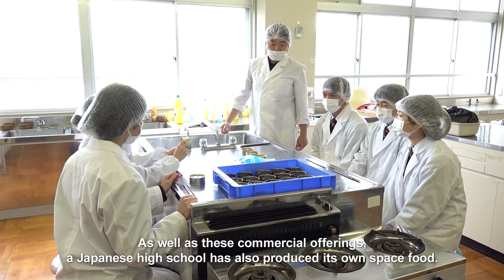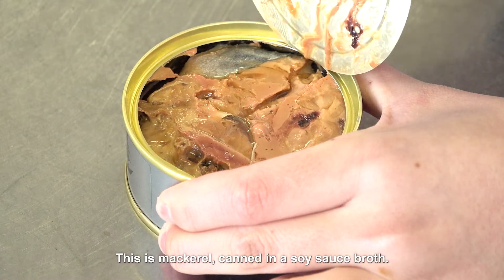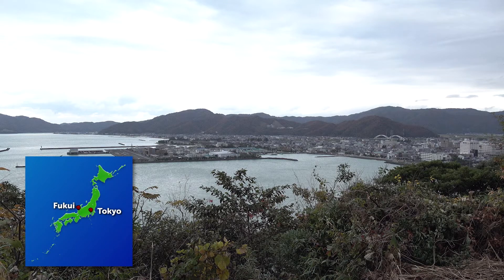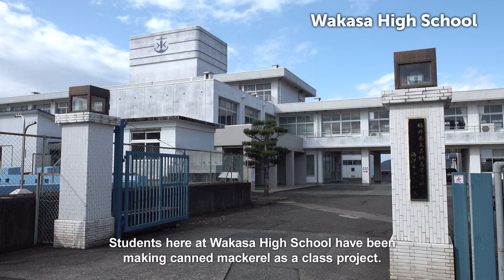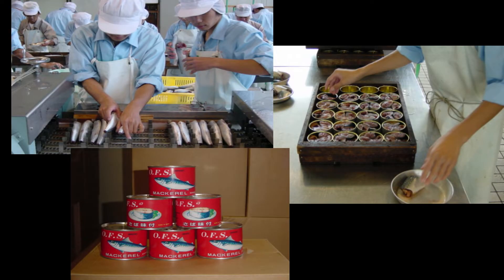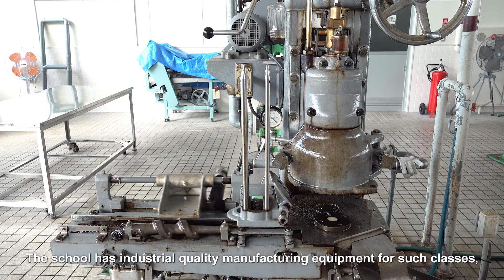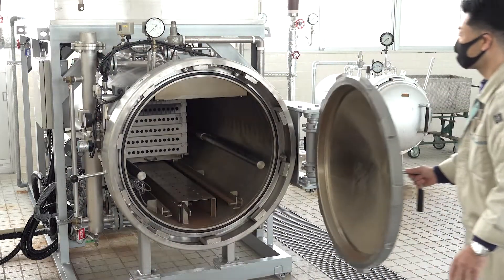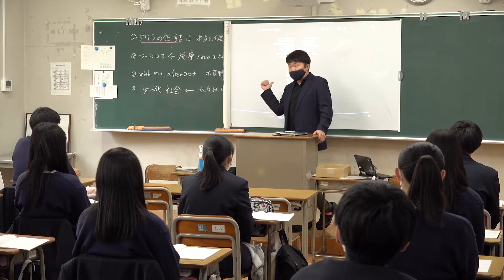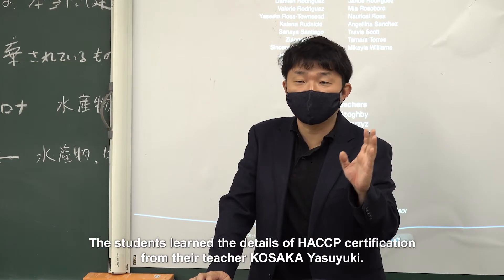As well as these commercial offerings, a Japanese high school has also produced its own space food — mackerel canned in a soy sauce broth. Obama in Fukui is a city famous for mackerel. Students at Wakasa High School have been making canned mackerel as a class project. The school has industrial quality manufacturing equipment and hygiene management that meets world-class HACCP standards. The students learn the details of HACCP certification from their teacher, Kosaka Yasuyuki.